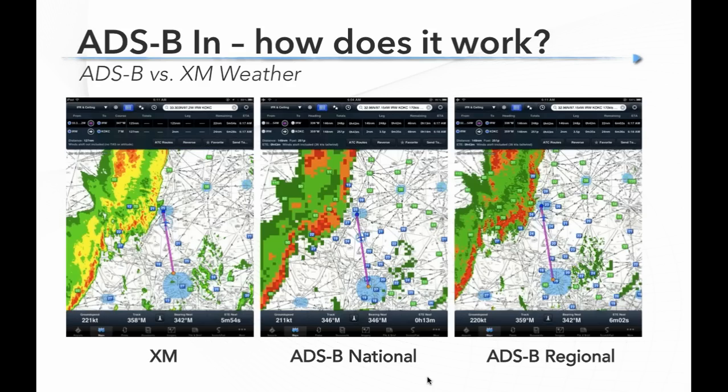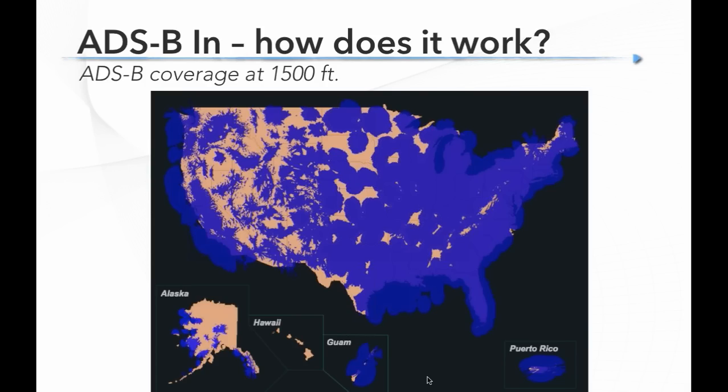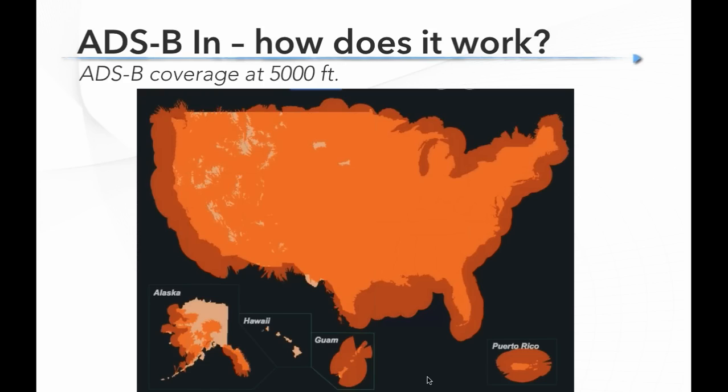Coverage is obviously a key point — you need to be in range of an ADS-B ground station. Here's the FAA's estimated coverage map at 1,500 feet: it's actually really good east of the Mississippi, even near pattern altitude. Out west it's a bit patchier in the mountains, but at 5,000 feet coverage is excellent almost everywhere — all over the eastern US, all over Texas, up and down the west coast. Like VORs or radio communications, this is line of sight, so the higher you go the better it gets.